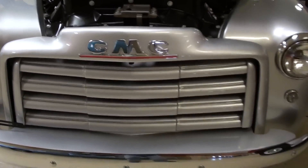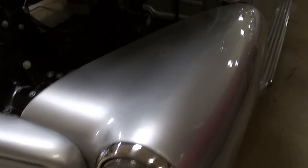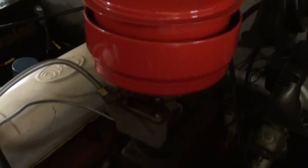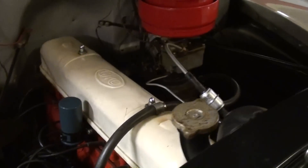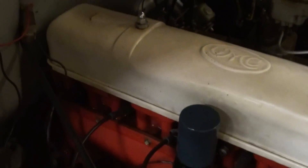This one's powered by the original 228 inline-six and it's been nicely detailed, as you can see. The original air cleaner setup is still there, and they've got the block and everything painted up nicely as well. You can see 'GMC' right in the middle of the valve cover.